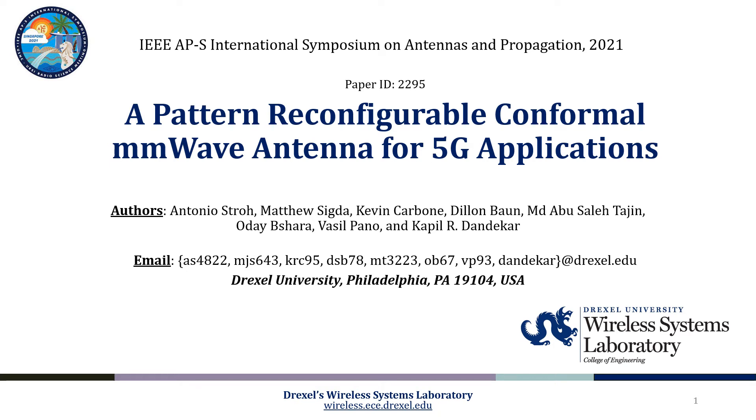Hi everyone, welcome to the presentation of our paper titled 'A Pattern Reconfigurable Conformal Millimeter Wave Antenna for 5G Applications.' My name is Kevin Carbone and I'm a recent electrical engineering graduate from Drexel University and one of the co-authors of this paper.